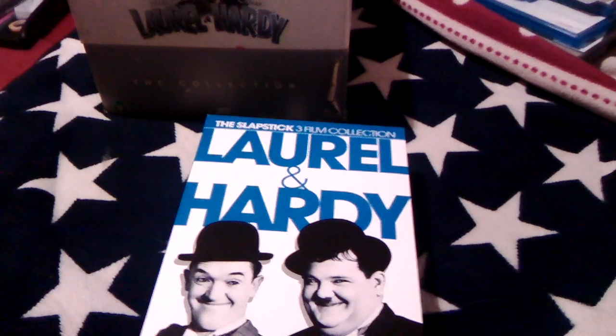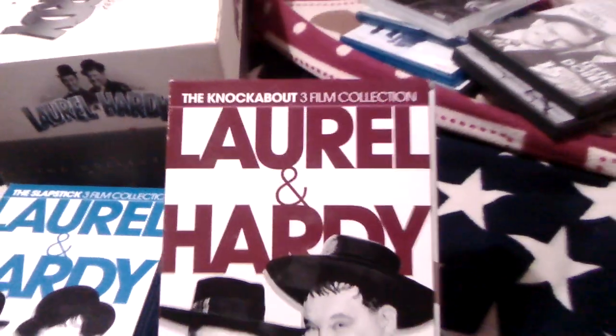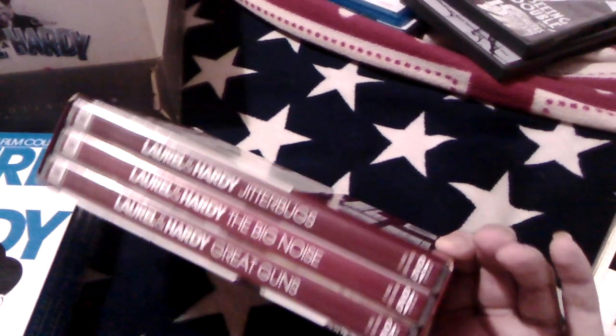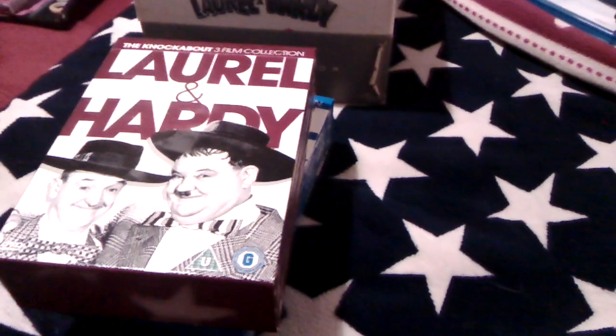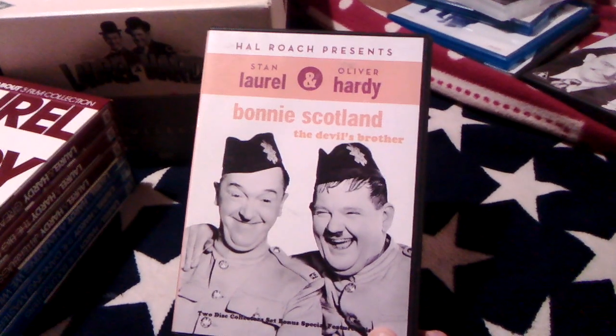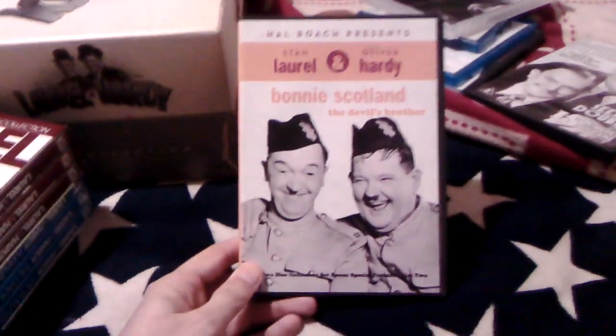Next we have the Slapstick three-film Laurel and Hardy collection — this is when Stan and Ollie started working for 20th Century Fox. We also have the second box set, the Knockabout three-film collection, again for 20th Century Fox. This is when Stan and Ollie weren't at their very best; their best stuff really was when they were with Hal Roach Studios.